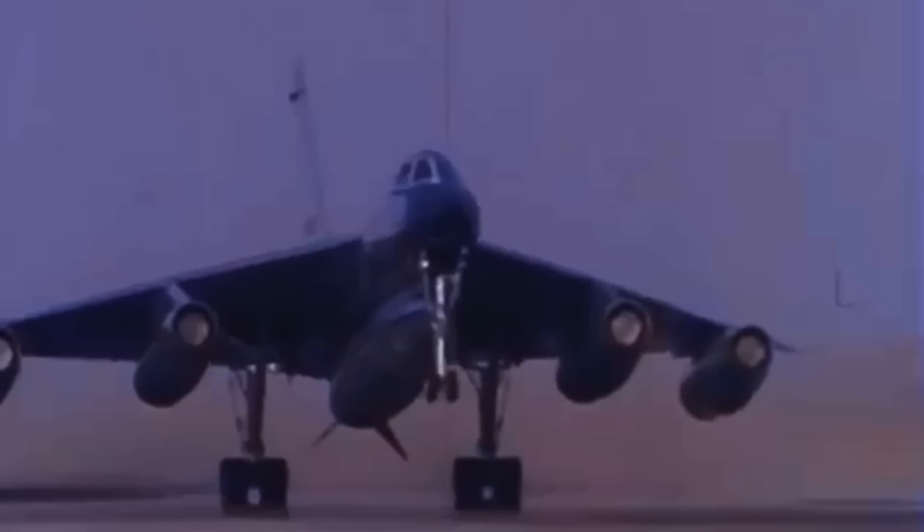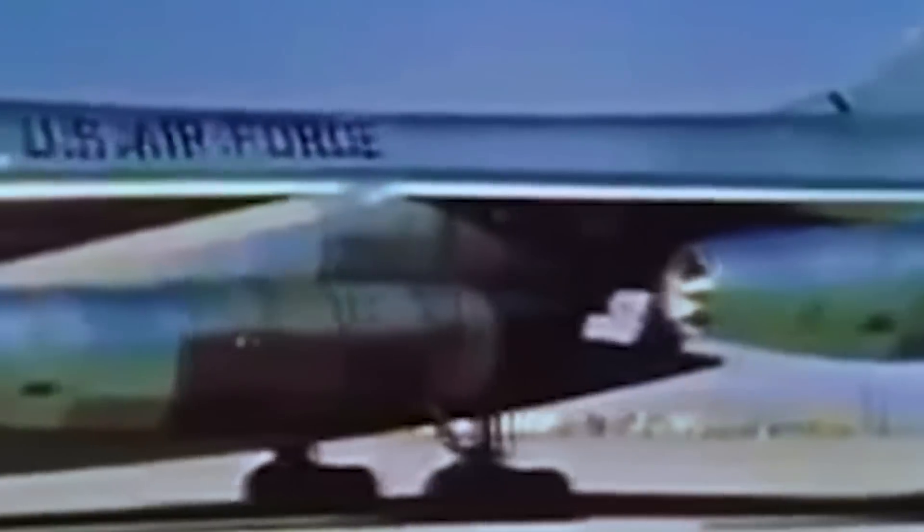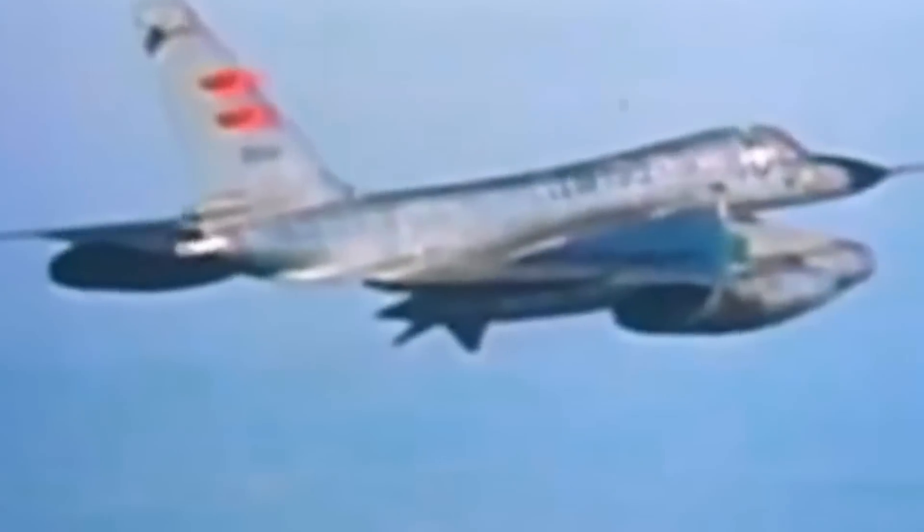The concept of developing a high altitude, long range bomber with supersonic capabilities gained traction in the late 1950s. At the time, the true strength of surface-to-air missiles was unknown, and the assumption was that the quicker and higher an aircraft could fly, the less vulnerable it would be to air defences. In the mid-1950s, the B-58 Hustler became the first bomber to be able to operate faster than Mach 2.